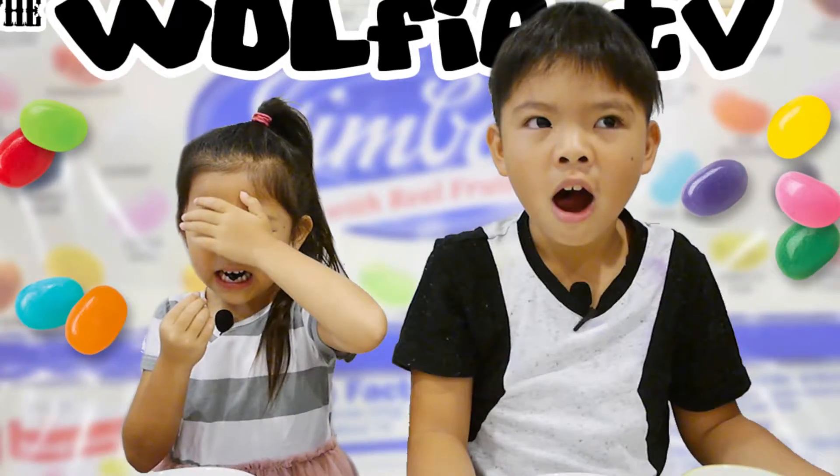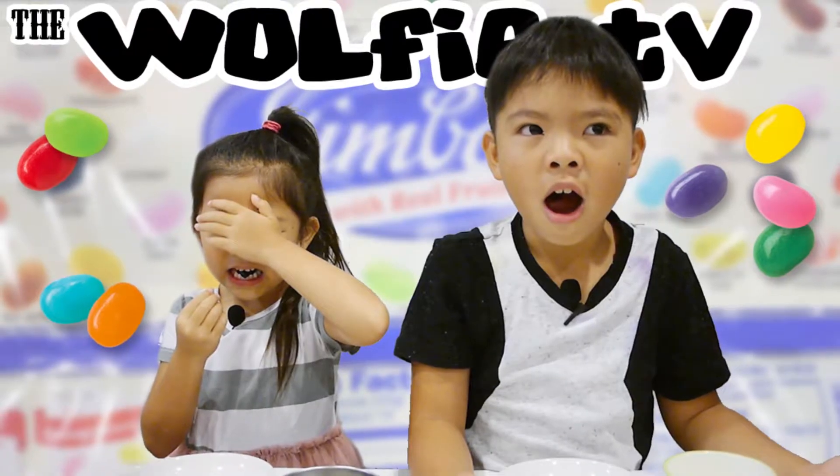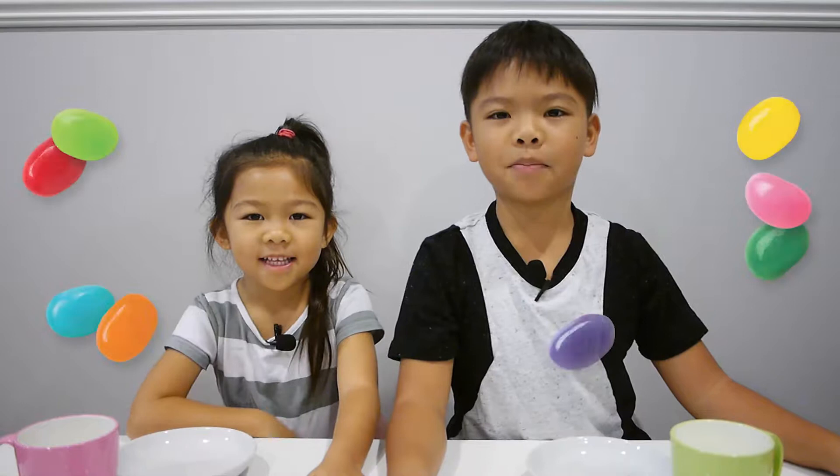It's the Wolfie TV Show! Hey everybody, my name is Willie Nicole. And I'm E.T. Wolfie. Today we're going to be doing the Jelly Beans Challenge.